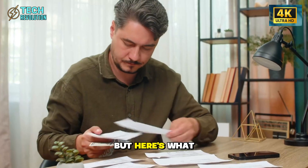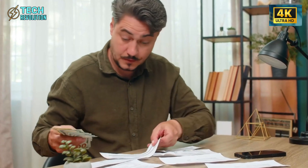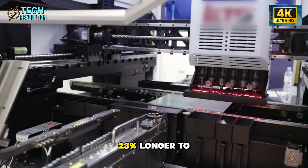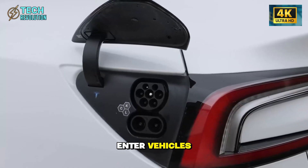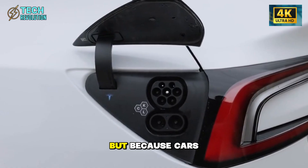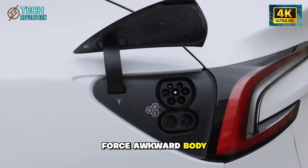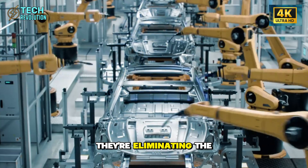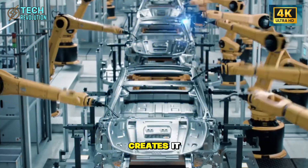Here's what makes this calculated: Tesla studied NHTSA data showing seniors take 23% longer to enter vehicles — not because of age, but because cars force awkward body angles. They're not accommodating slowness. They're eliminating the design flaw that creates it.